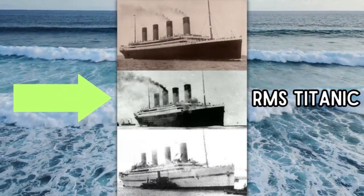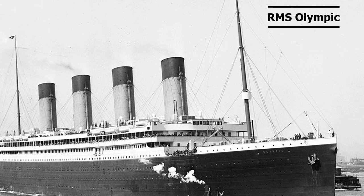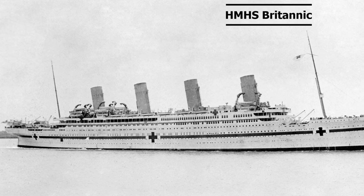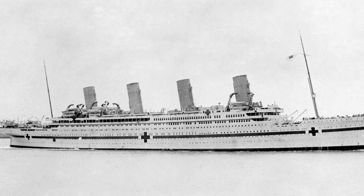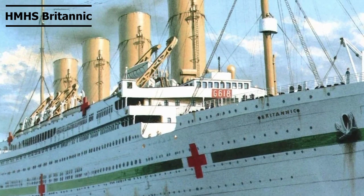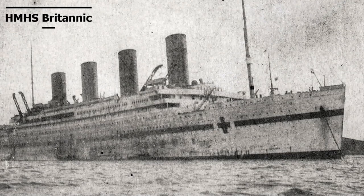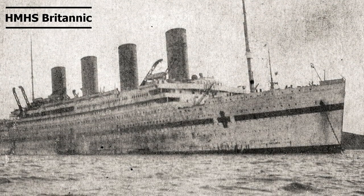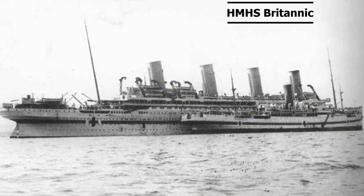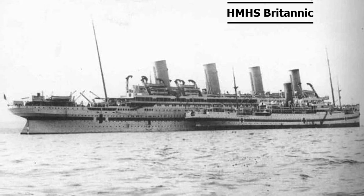She was the second of the Olympic class, with the first being the namesake of the class, RMS Olympic, which we covered last Sunday. The last sister, HMHS Britannic, we will cover the final Sunday of this month, as she'd be finished a few years after her two older sisters. This is debated by researchers and not confirmed, but apparently HMHS Britannic was going to originally be called RMS Gigantic, and she was to be over 1,000 feet long. We'll get more into that rumor in her episode.